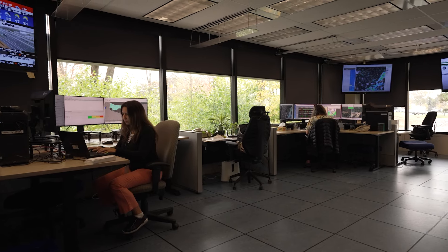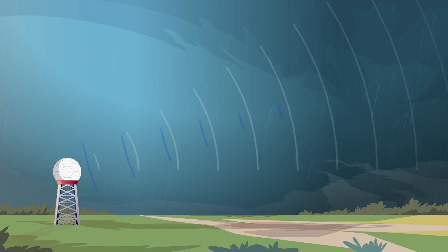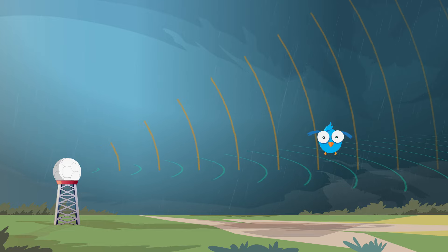Dual polarization technology takes the RF pulse generated by our transmitter and splits it into a vertical polarization and a horizontal polarization that emit from the antenna into the atmosphere. Those polarizations are retained, and what comes back is received in two separate receiving channels. We can then compare the signal strength in vertical versus horizontal for a given distance from the radar and get information about the types of hydrometeors.